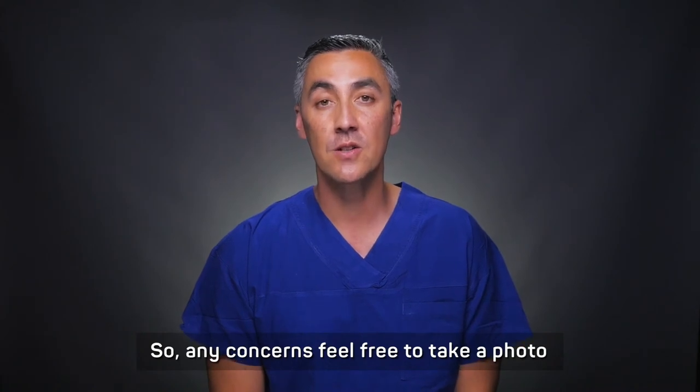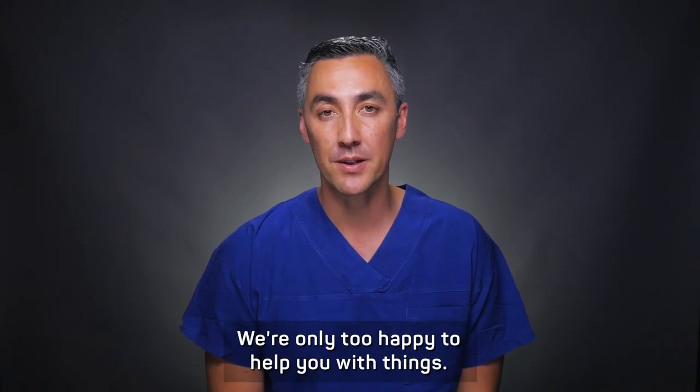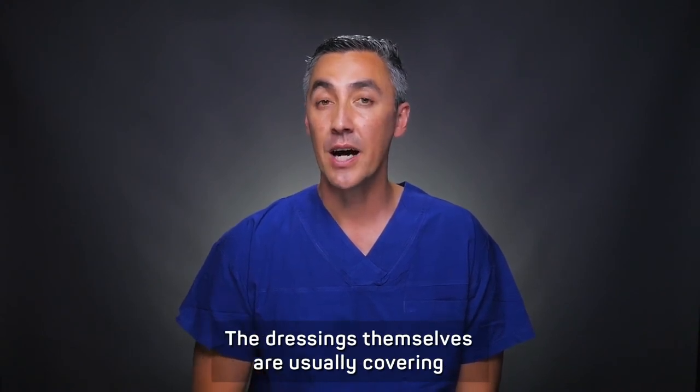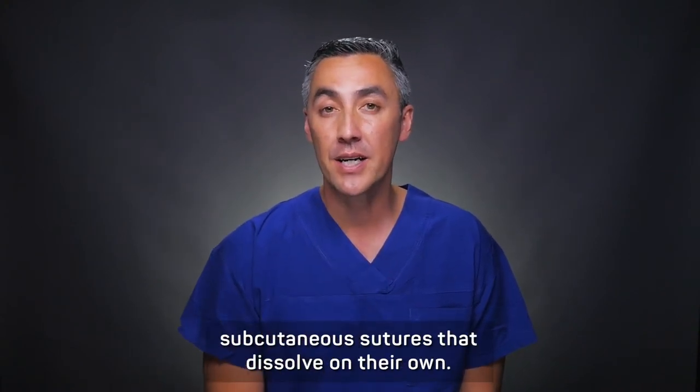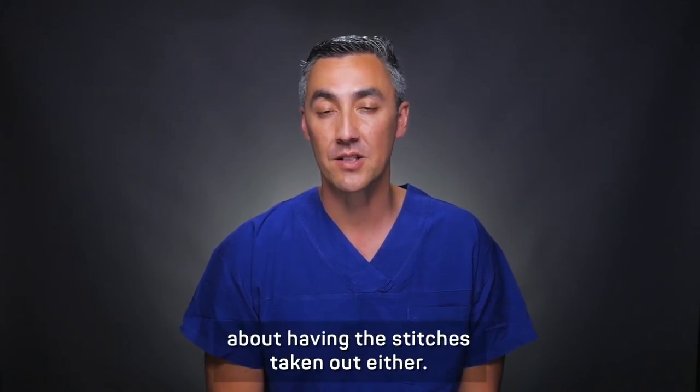If you have any concerns, feel free to take a photo and send it through to us — we're only too happy to help. The dressings themselves are usually covering subcutaneous sutures that dissolve on their own, so you don't need to worry about having the stitches taken out.